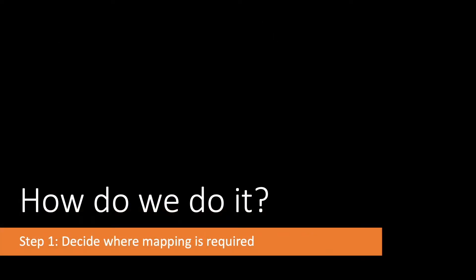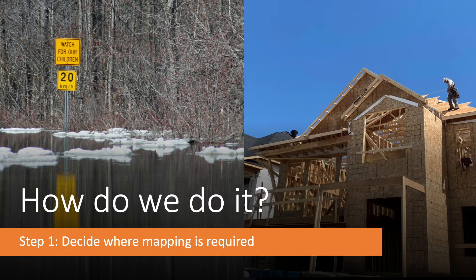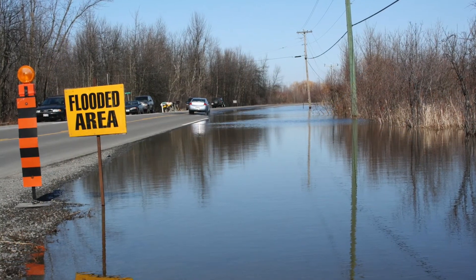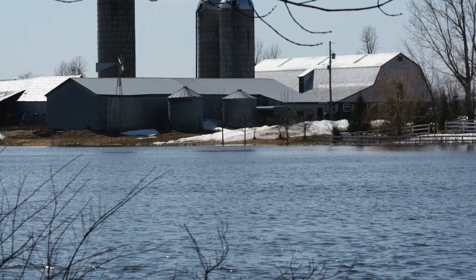So, how do we do it? First, we have to decide where mapping is required. Working with our municipal partners, we determine where flood hazard maps need to be updated or created, especially in areas that are up for development. It's important to have hazards identified before development begins to avoid building in the hazard areas and preventing increasing risks elsewhere in the watershed.